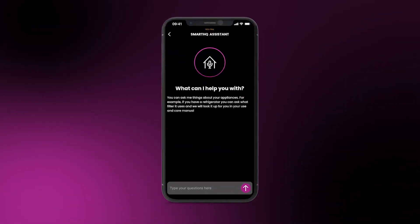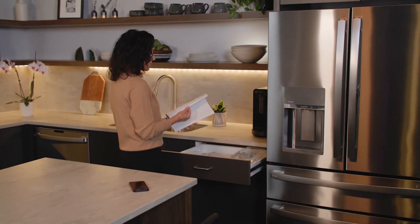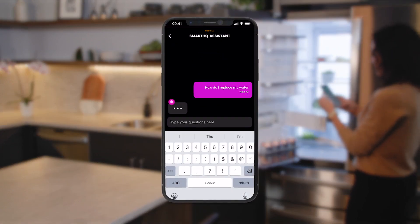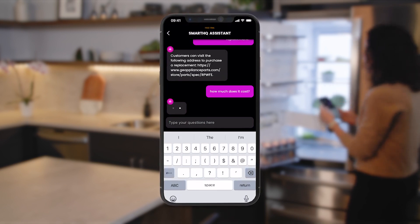Also introducing Smart HQ Assistant powered by AI. Streamline your junk drawer stacked with user manuals and get answers from the palm of your hand. A conversational experience provides answers on your GE Appliances use and care using generative AI.